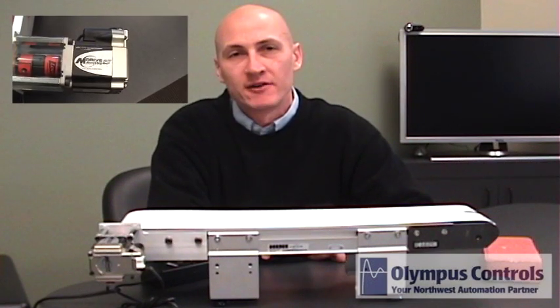Hello, I'm Bruce Haggerty with Olympus Controls and I would like to take a few moments to show you the new Accu-Step product from Schneider Electric's IMS.